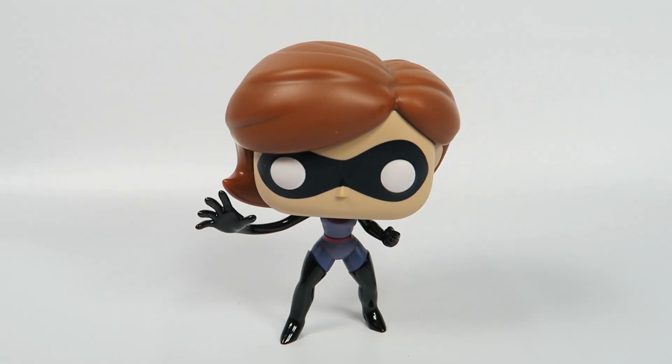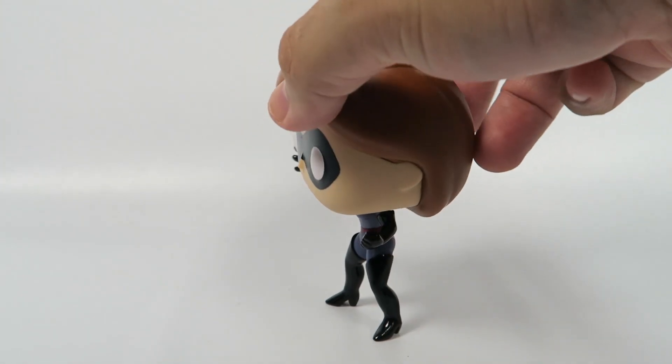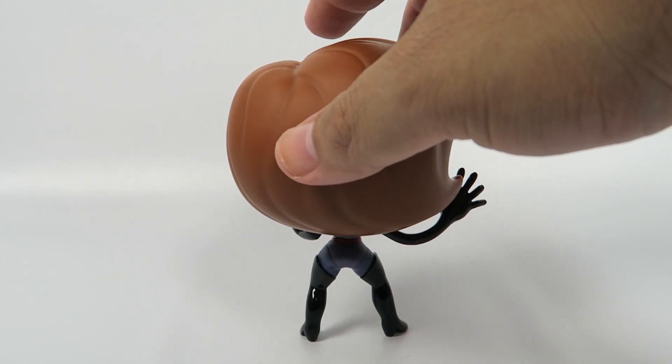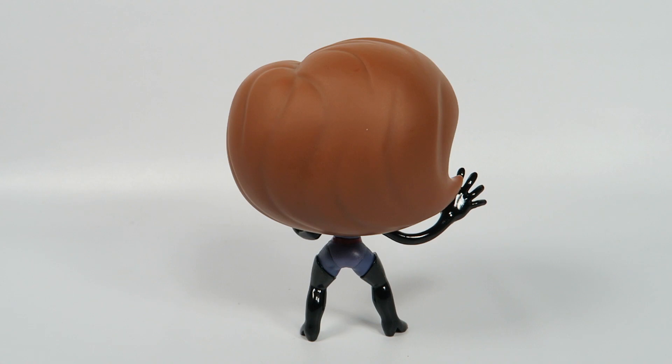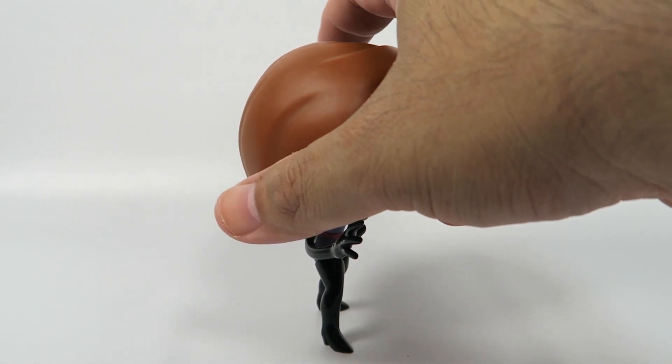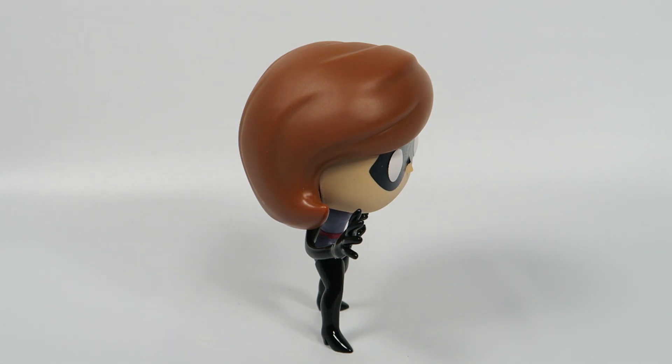That's surprising that a figure with feet that small can actually stand so straight and stable. Every now and then Funko really surprises you — it's engineering.